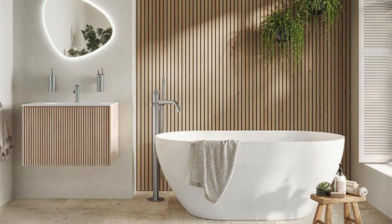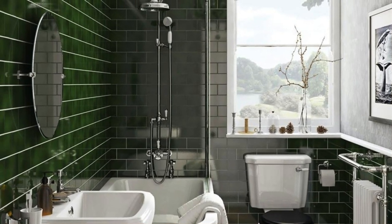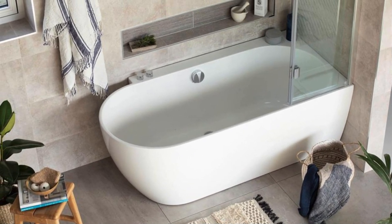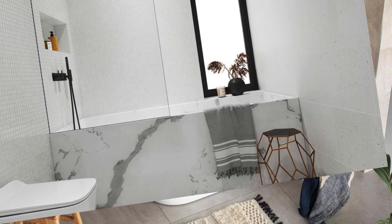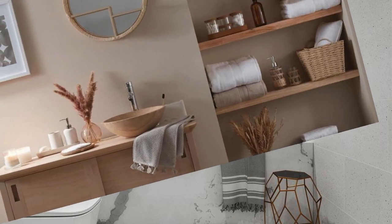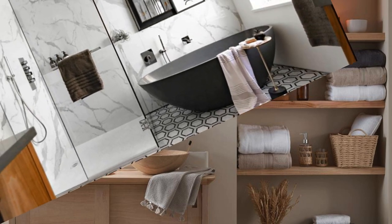When it comes to the shower or bathtub, a curbless or walk-in shower with a clear glass enclosure can create a seamless transition and eliminate visual barriers, contributing to a more open feel. If space allows, consider incorporating a space-saving compact bathtub or opting for a shower-tub combo. To add character and interest without overwhelming the space, choose a bold pattern or texture for the flooring. Large tiles with minimal grout lines can also create an illusion of expansiveness.